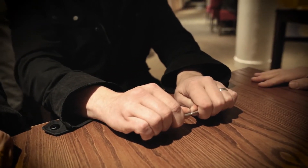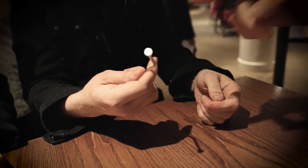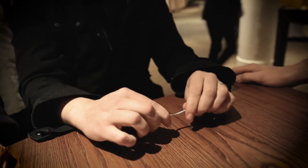Just bend it. Give me a bend. Give me a bend. Really? Yeah. And try to make it straight again — you will see it's impossible.